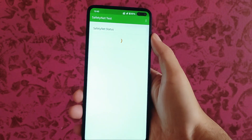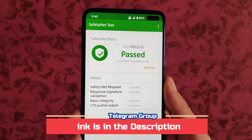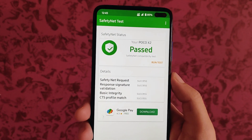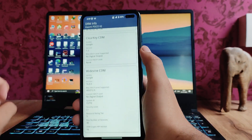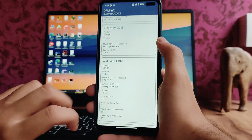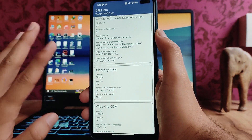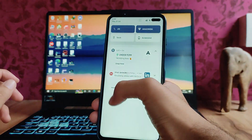The SafetyNet status has passed and all banking apps are running perfectly fine. In DRM info, we get Widevine L1 certification, so no issues there. All refresh rates up to 120Hz are supported on this phone with this ROM.